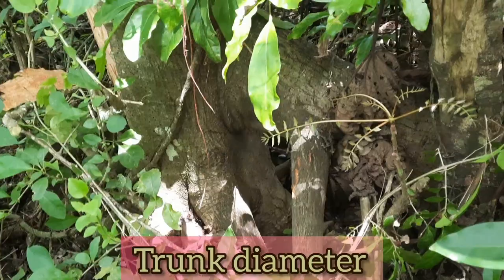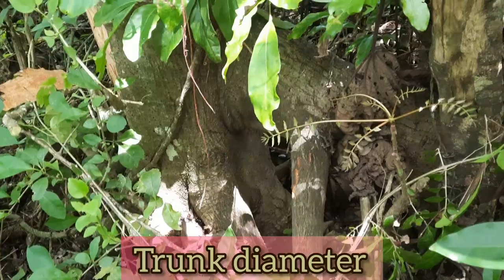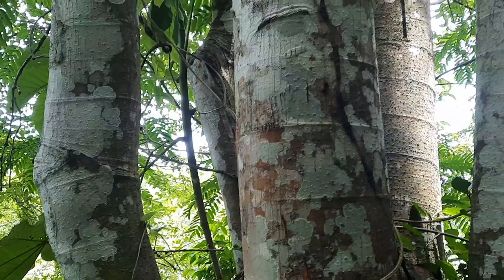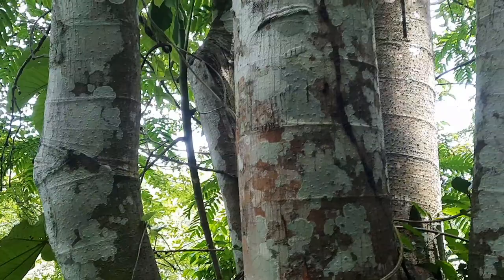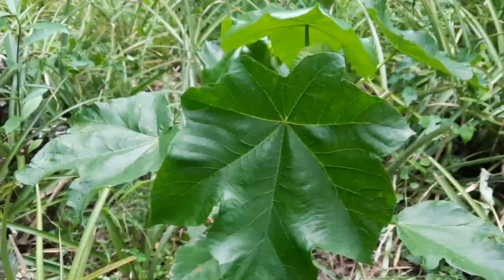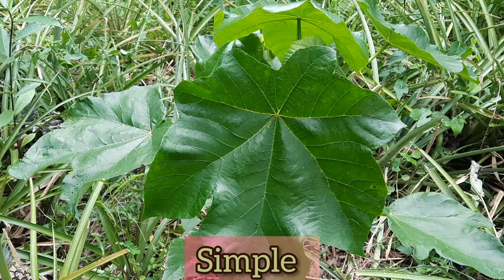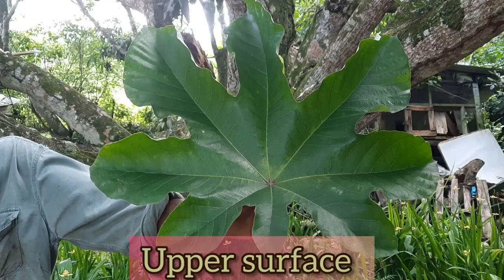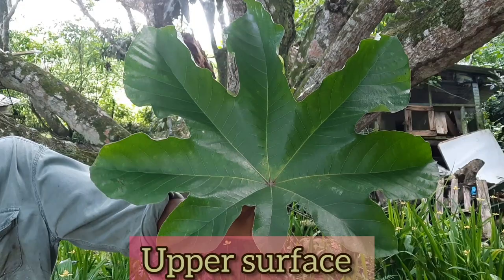The trunk diameter is probably between 10 and 30 centimeters. When mature, the trunk color is grey-brown, but when it's very young, it is green. The leaves are simple and they're also large, and the more mature they get, they can get much larger. The upper surface of the leaves is dark green and the underside is light green.